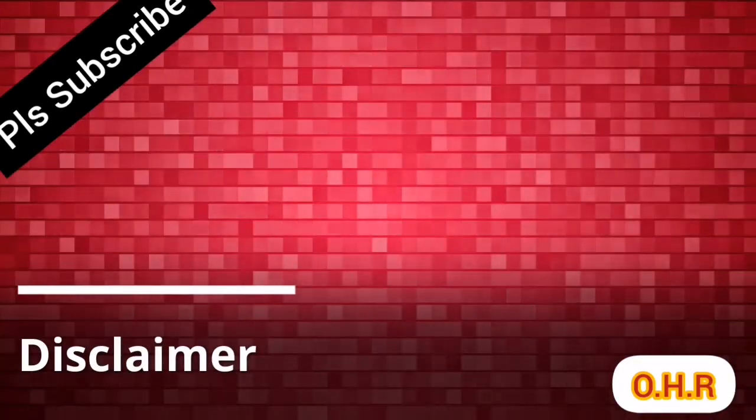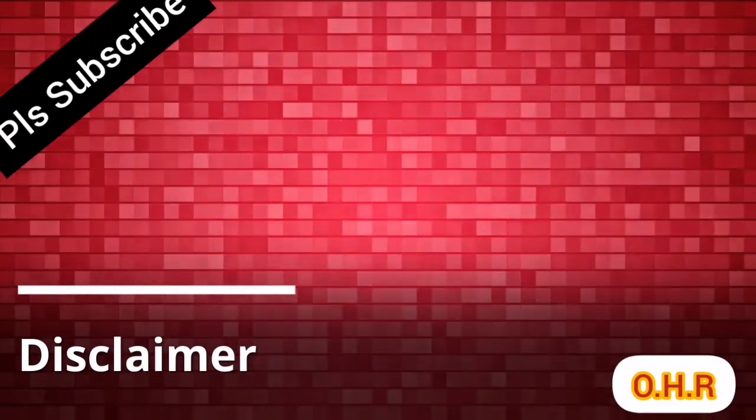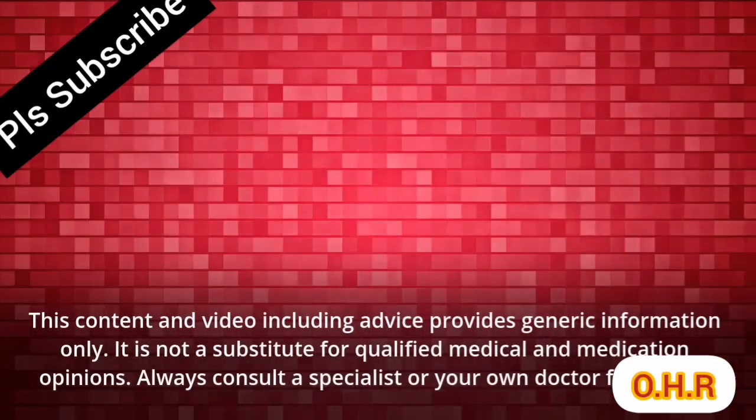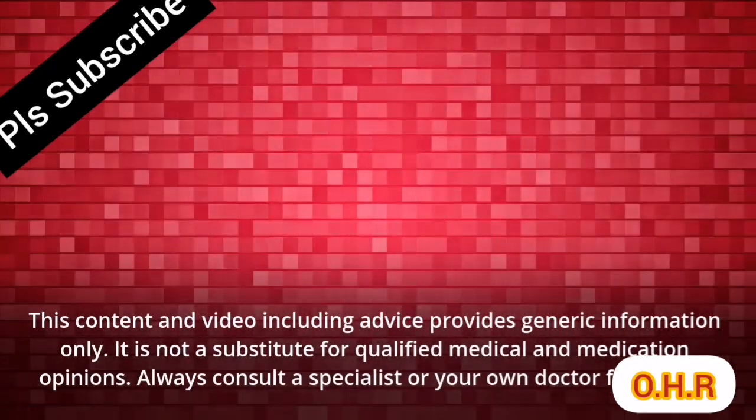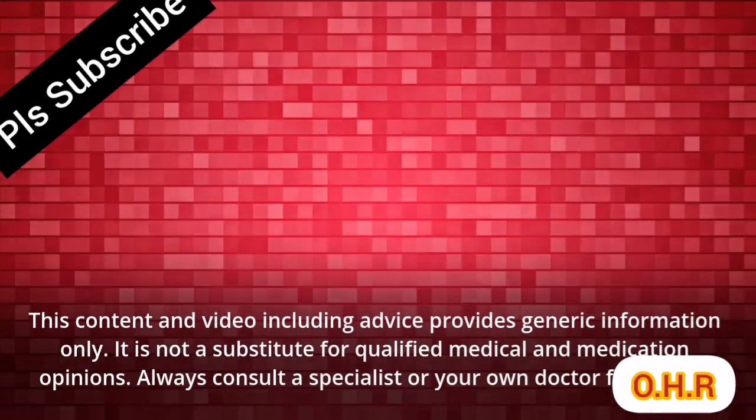Disclaimer: this content and video, including advice, provides generic information only. It is not a substitute for qualified medical opinions. Always consult a specialist or your own doctor for advice.